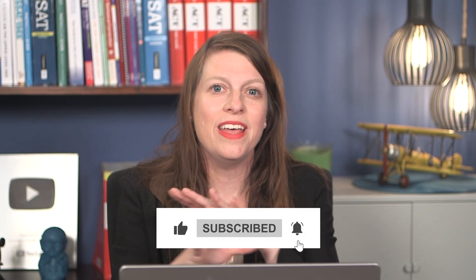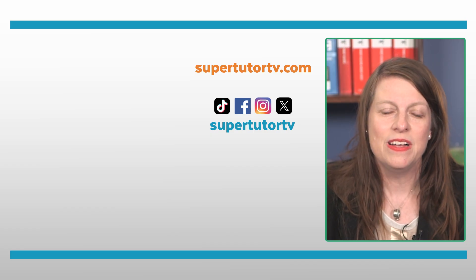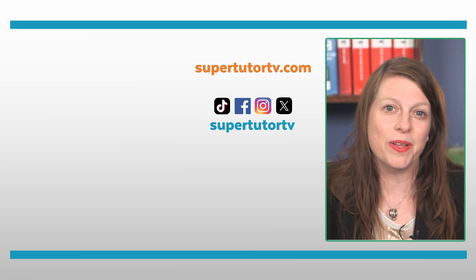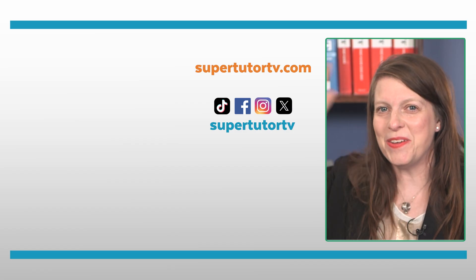I hope you guys liked this video — please give it a thumbs up and subscribe to our channel if you haven't yet. Put in the comments what you want help with — you can even tell us exact questions you want me to solve, and if it's an official question I can make an explainer video. Check out our online course; we've got a free practice SAT if you need more practice. I hope to see you guys soon, thanks for watching — go crush your SAT!